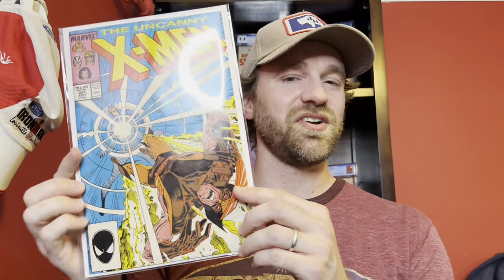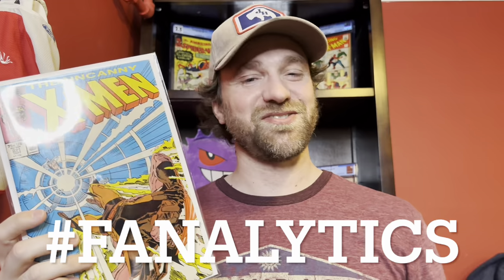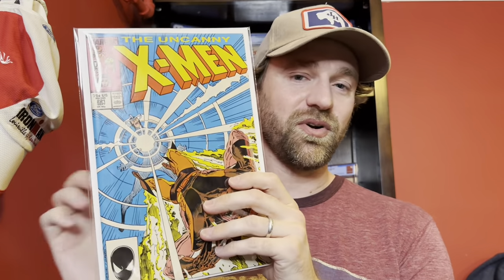We've got a giveaway that is part of this video. We've got X-Men number 221, first appearance of Mr. Sinister — a great key comic. If you want a chance to win this book, make sure you subscribe to this channel, like the video, and leave a comment with hashtag fanalytics. We will pick a winner for this book.